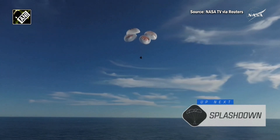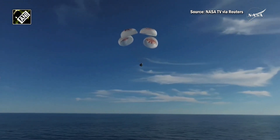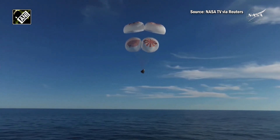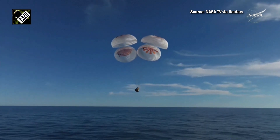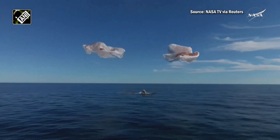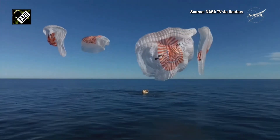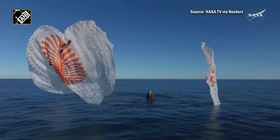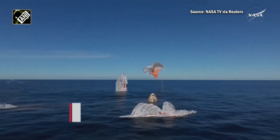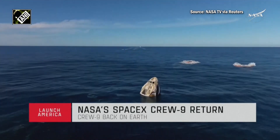As you can see on your screen, continuing to monitor progress of the Dragon spacecraft. We're going to stand by for splashdown, located in the Gulf of America off the coast of Tallahassee, Florida. And — splashdown! Crew Nine back on Earth. SpaceX Freedom splashdown, good main release. Copy splashdown — we see main chutes cut. Nick, Alex, Butch, Sunny — on behalf of SpaceX, welcome home.